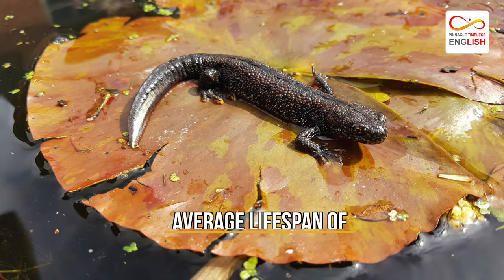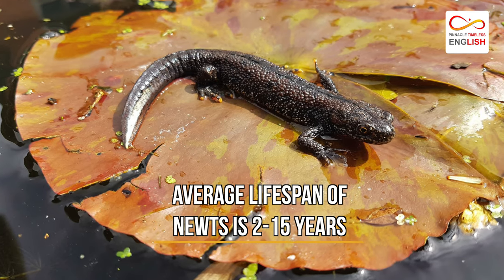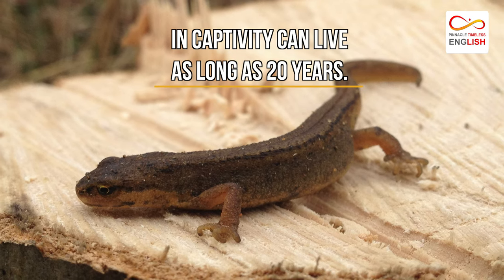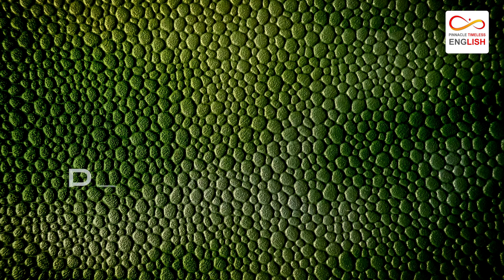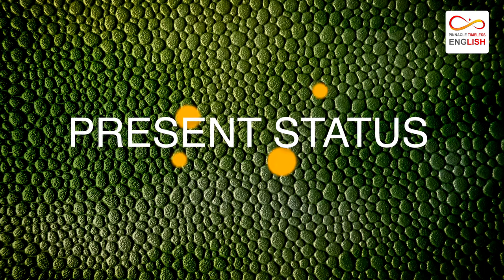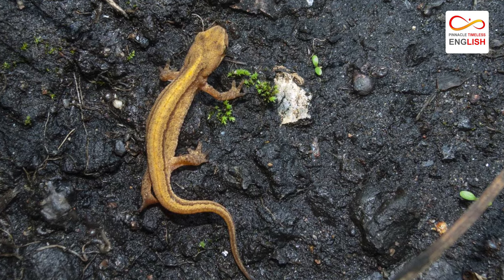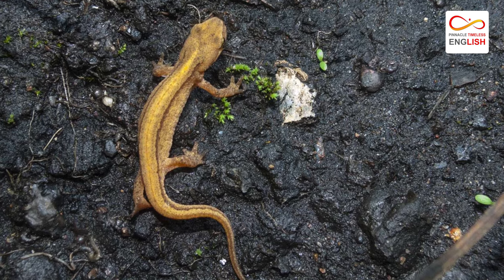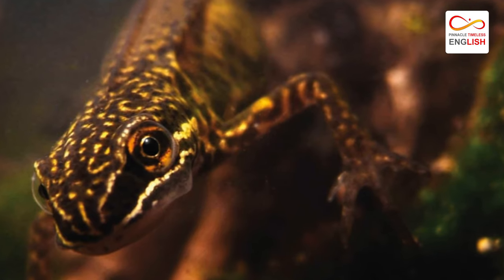The average lifespan of a newt is 2 to 15 years. Some in captivity can live as long as 20 years. Though the exact population is unknown, the official conservation status is least concern — meaning their population is stable.